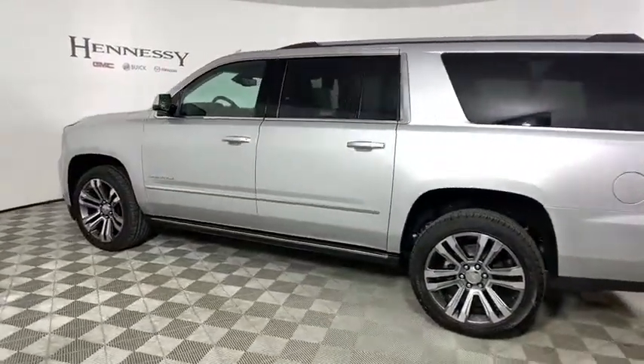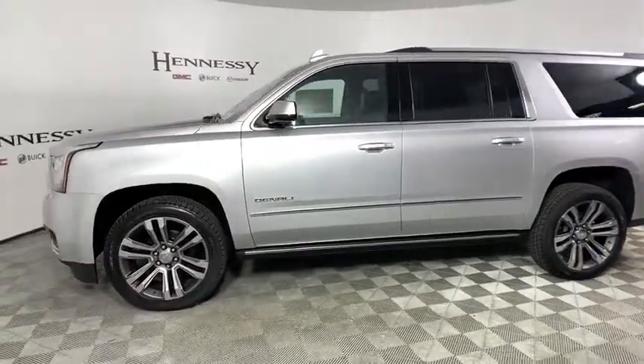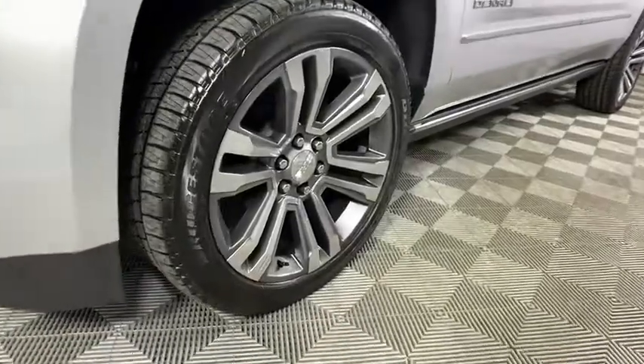Universal garage door opener, fog lights, electronic stability control, power windows, compass, heated steering wheel, security system, CD player, rear window defroster, trip computer. Come see the car for yourself.